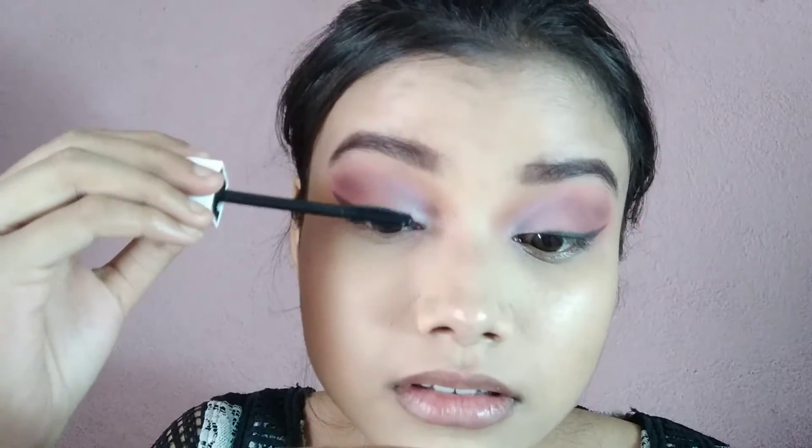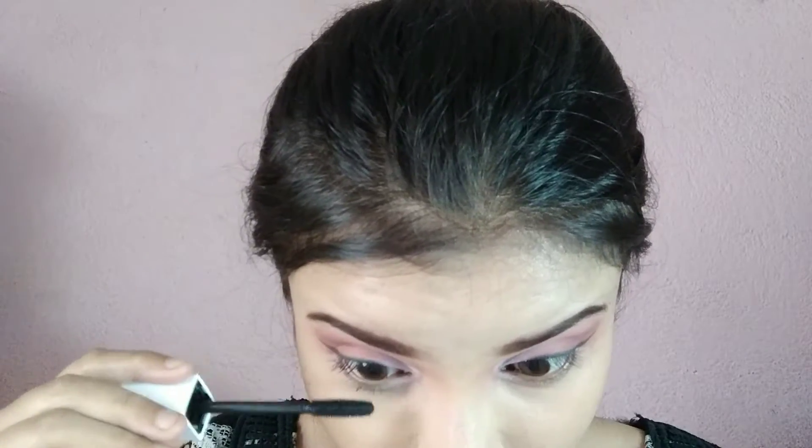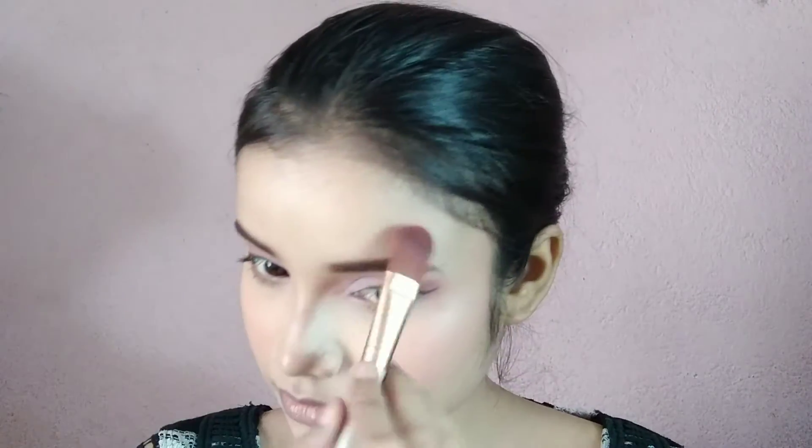Iske baad maine mascara apply kiya hai — Bella Waska mascara. Then Swiss Beauty Pro Blush and Highlight Palette mein se teeno blush ko leke mix kiya hai and cheeks pe apply kar liya hai. Also thoda sa nose pe bhi apply kar liya hai. Then same palette mein se yewala highlighter shade lekar maine face ko highlight kar liya hai, aur eyes ko bhi highlight kar liya hai — inner corners aur brow bone ko.